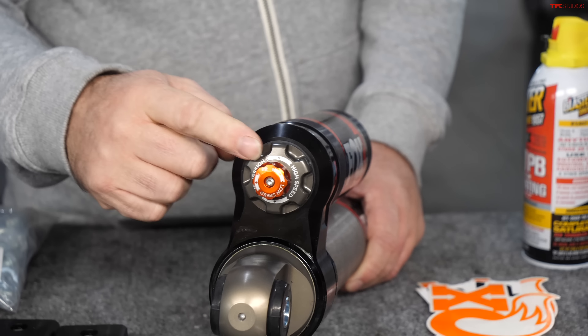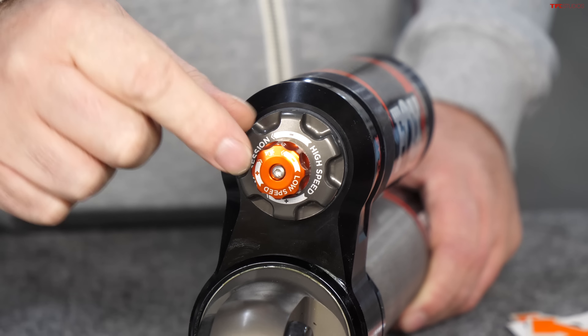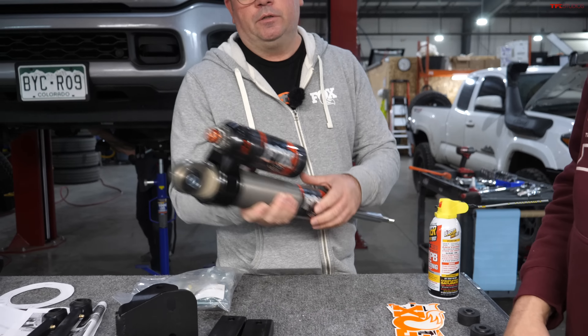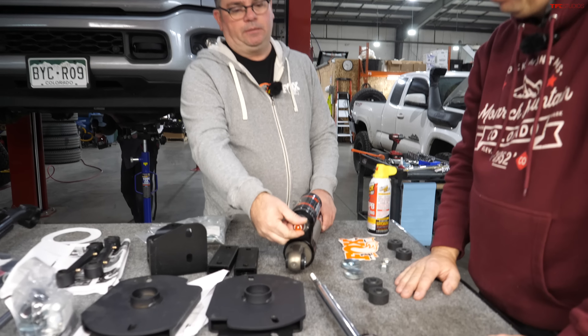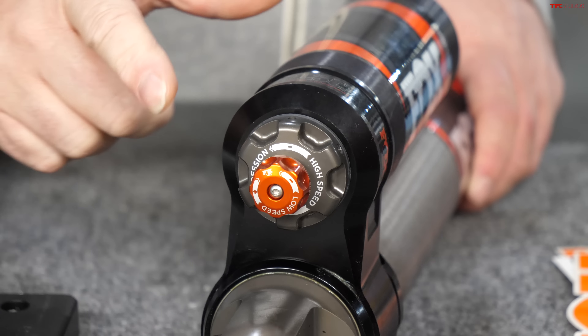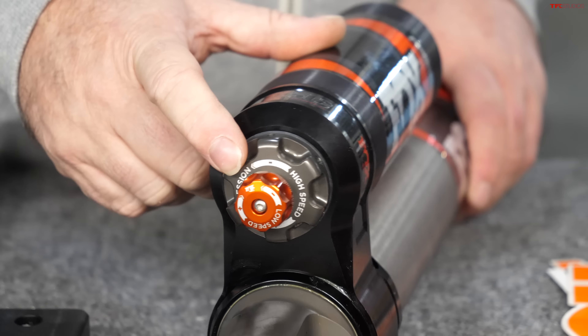This adjuster lets us fine-tune high and low speed compression. Low speed doesn't refer to how fast you're driving — it's how fast the shaft moves. Low speed controls body sway, like a gentle whoop or body roll. High speed handles hard edges: potholes, rocks, speed bumps, and washboard dirt roads. This will absorb all of that.